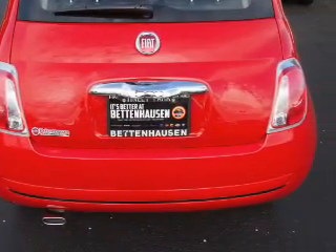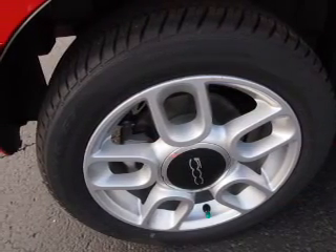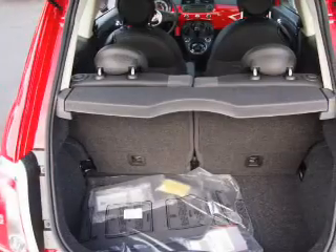Inside you'll find steering wheel controls, front airbags, side airbags, an adjustable tilt steering wheel, cruise control, air conditioning, power windows, and an AM FM stereo with a CD player.